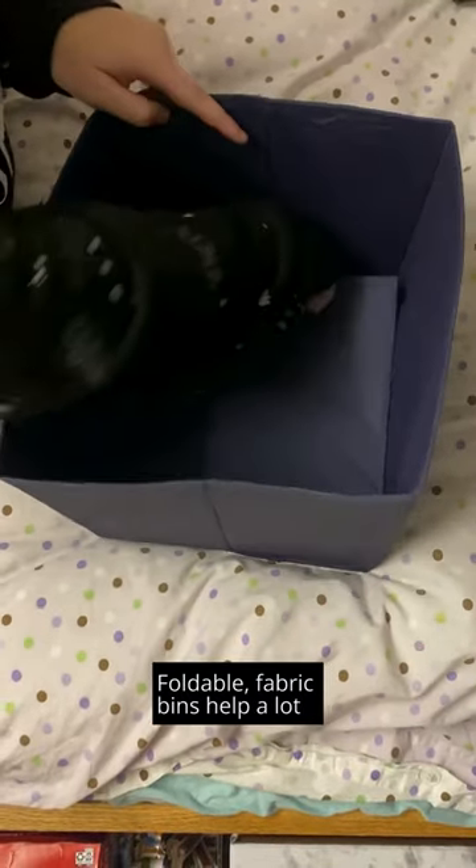Foldable fabric bins help a lot so that you can store them during the summer when you're not here, and then easily take them out for the next year.